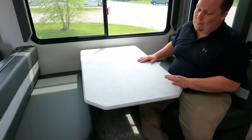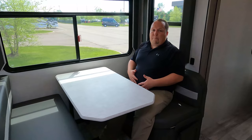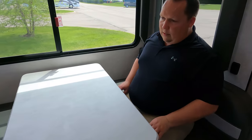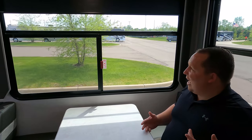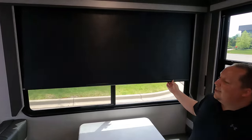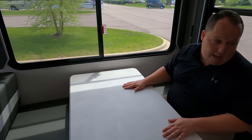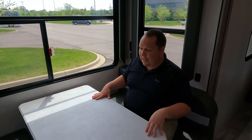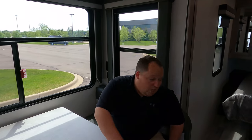There is carpet - you know how we feel about that - but look at this. This is a booth dinette that normally Will and I won't fit well at, but I'm feeling okay. The big windows help with the natural light and the MCD blinds make this very very nice. This can drop down to make a bed, but this trailer is for two so you probably won't need that.